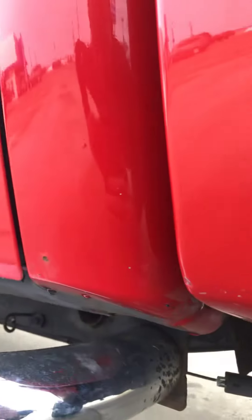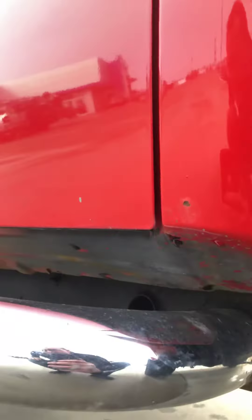There is some rust bubbles just ever so slightly right around the wheel wells. A little bit of bubbling on the fender wells. But other than that, the cab corners and rockers look very good on it.